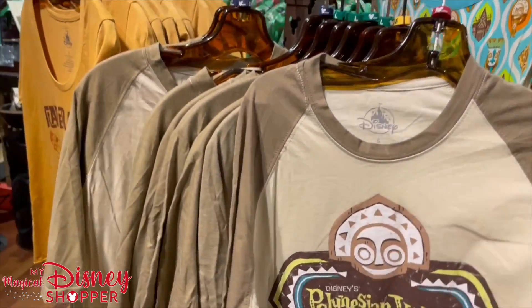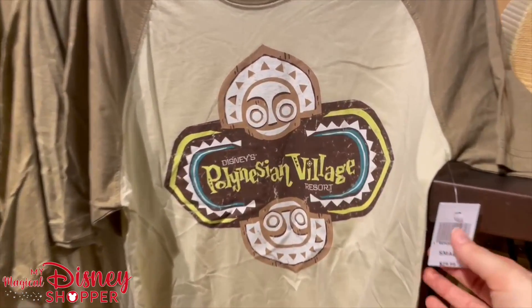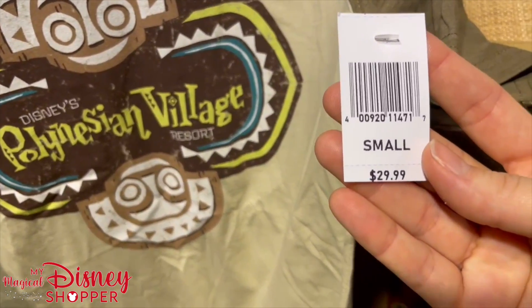This is a really cute shirt as well — the baseball style shirt — and it is priced at $29.99.